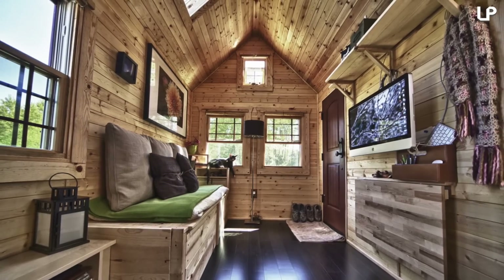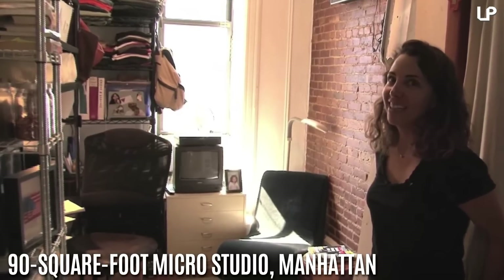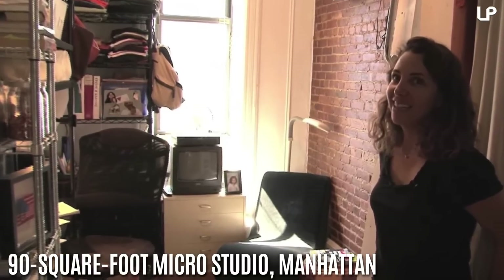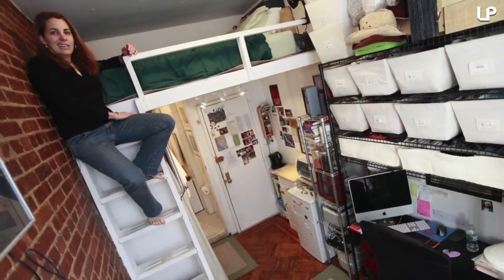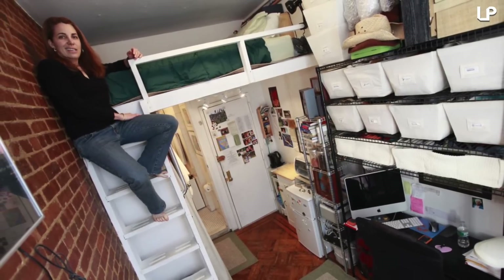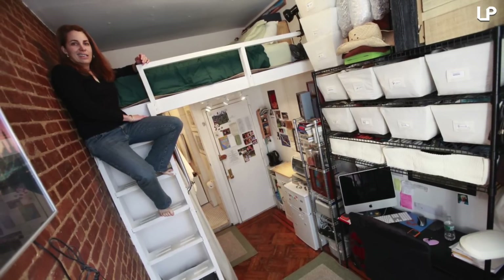Number 5: Felice Cohen's rent was just over $700 for a 90 square foot micro studio in Manhattan, where you'd typically pay around $2,569 a month for a studio. Cohen, a writer and professional organizer, made the most of the space using high narrow storage units and installing a lofted bed just 23 inches down from the ceiling. The studio didn't really have a kitchen per se, but Felice had a toaster oven and a mini fridge which she'd restock a couple of times a week.